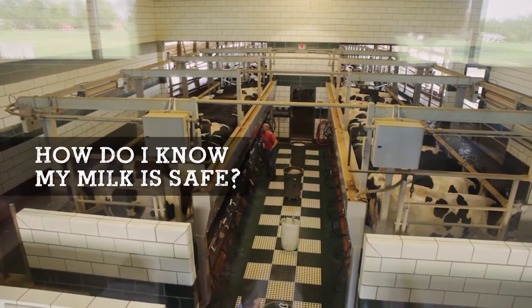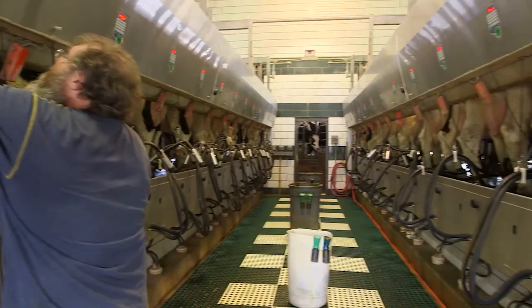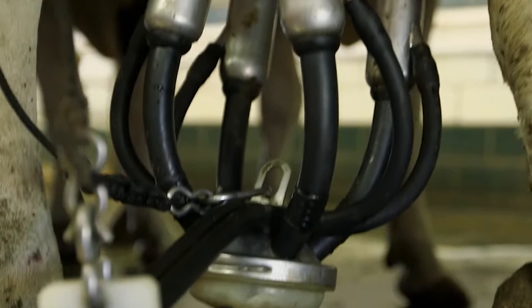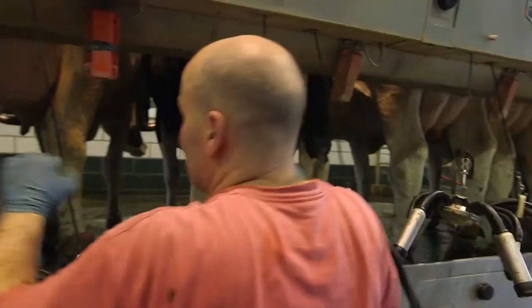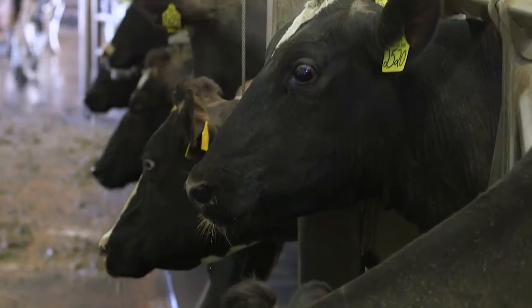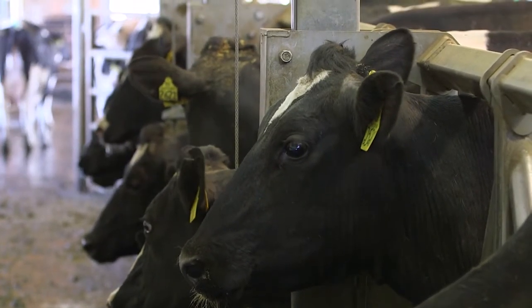The number one reason that we know the milk that leaves this farm is safe is because the dairy farmer wants to sell a safe product. They want to keep antibiotics out of their milk because they know that's the correct thing to do, and they also do not want to have to buy that load of milk — because if they contaminate a milk supply, they're the ones responsible for it.